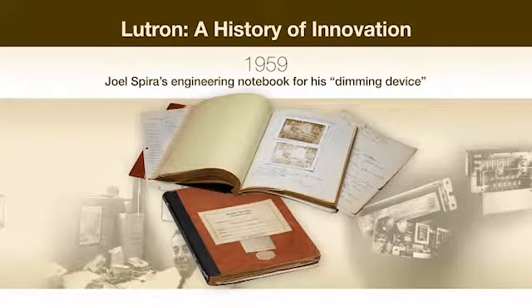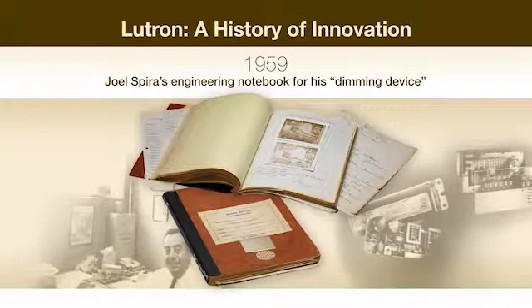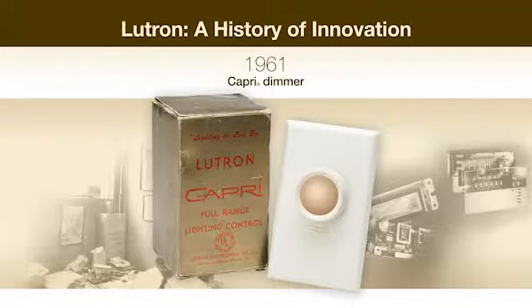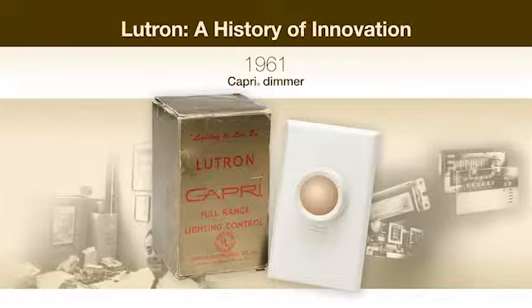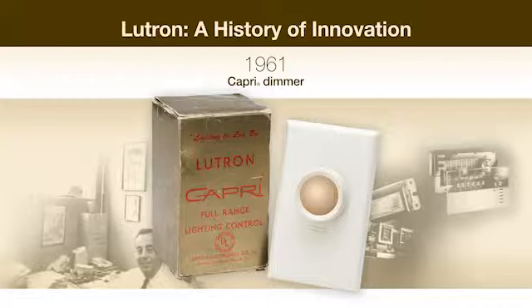All that changed in 1959, when Mr. Spira designed the first light dimmer. These notes are the foundation for the first Lutron patent. Mr. Spira introduced the Capri dimmer in 1961, which marked the birth of the lighting control industry. As the original rotary dimmer, the Capri transformed lighting to a simple, yet effective way for homeowners to create ambiance in a room.